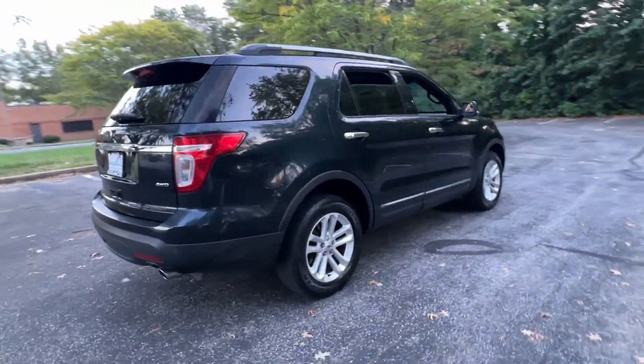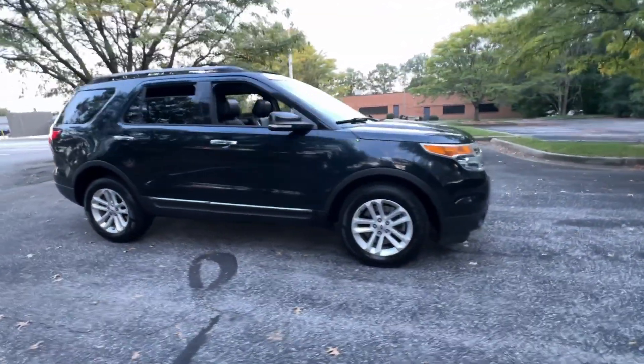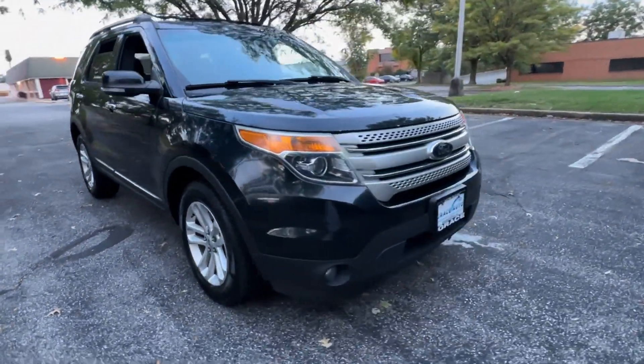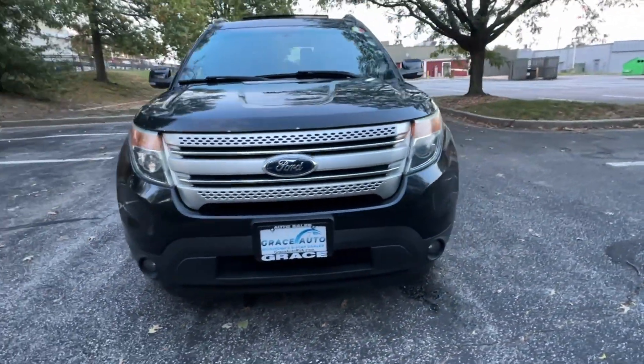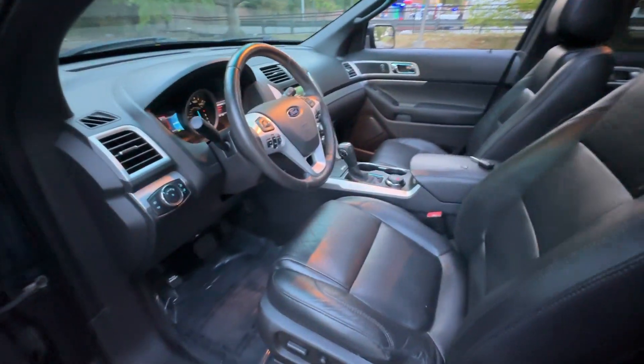Behind its commanding stance, you'll find a refined, comfortable driving experience, available options that let you customize technology and capabilities, and rugged, midsize SUV versatility. These are just some of the great options this vehicle comes with.